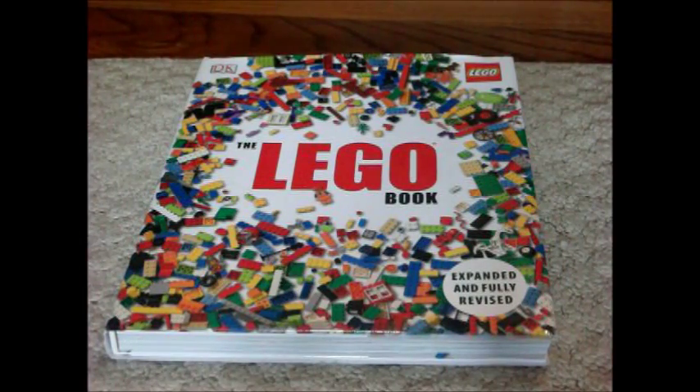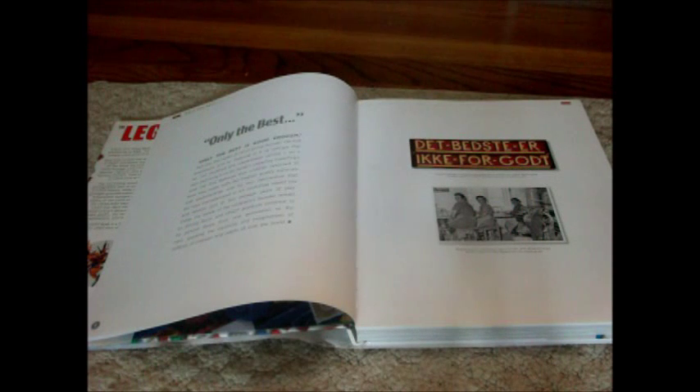This book sells for $24.99 in the USA and $27.99 in Canada. These next 28 pages show the history of LEGO.